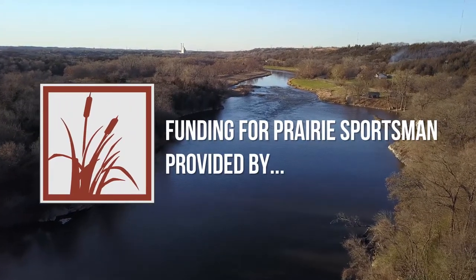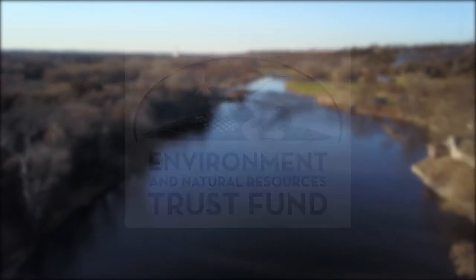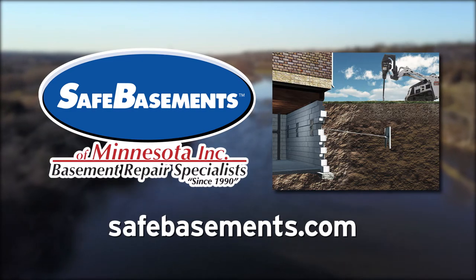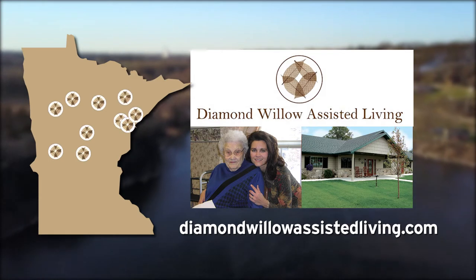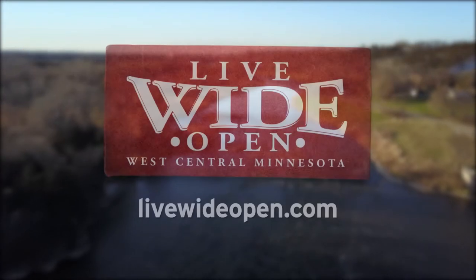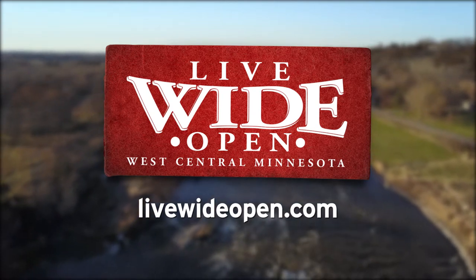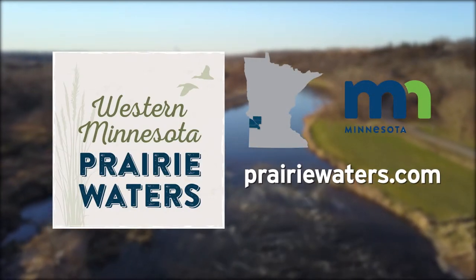Funding for this program was provided by The Minnesota Environment and Natural Resources Trust Fund. Safe Basements of Minnesota, your basement waterproofing and foundation repair specialist since 1990 — peace of mind is a safe basement. Diamond Willow Advanced Care Assisted Living, providing custom homes with smaller settings designed especially for high care needs. Live Wide Open, telling stories of why people have chosen to live wide open in west central Minnesota. More at livewideopen.com. Western Minnesota Prairie Waters — quietly beautiful and wildly connected.